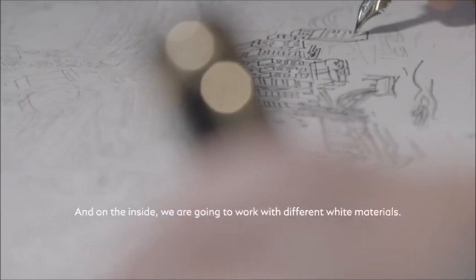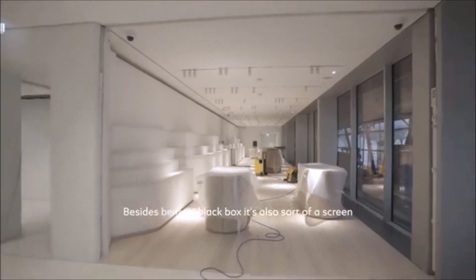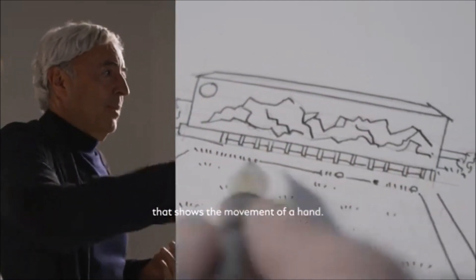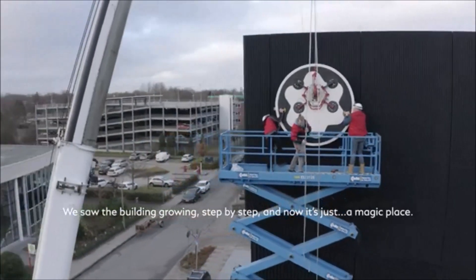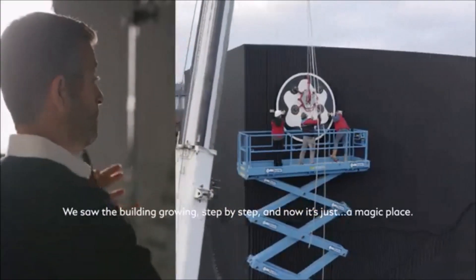And in the inside, we are going to work with different white materials. Besides being a black box, it's also a sort of a screen that shows the movement of the hand, shows different layers, recalls the mountain. We saw the building growing step by step, and now it's just a magic place.